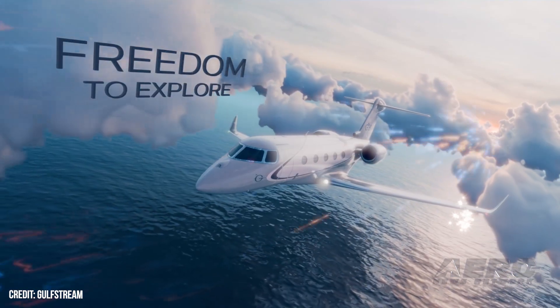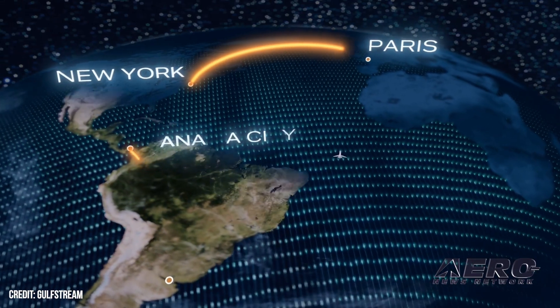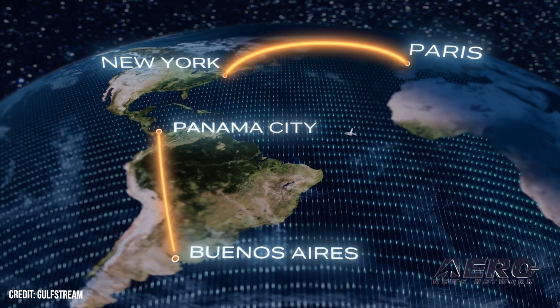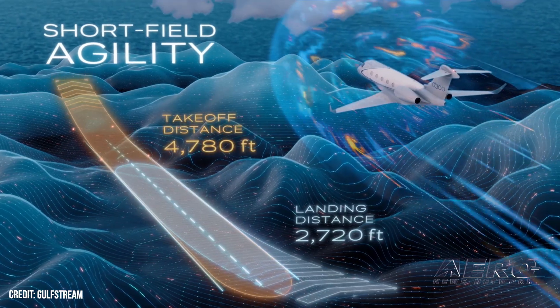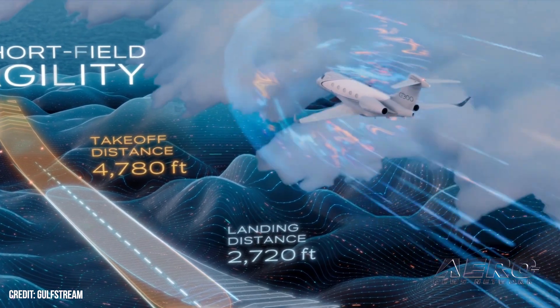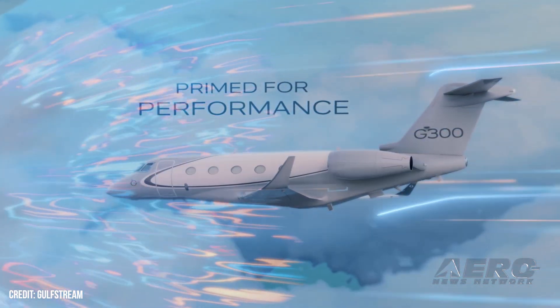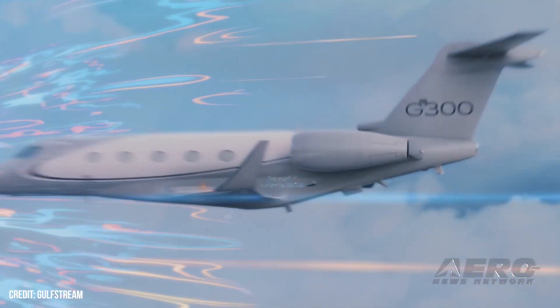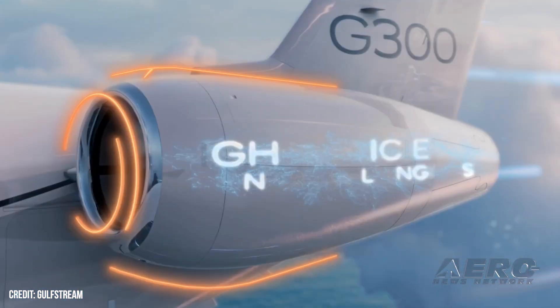Gulfstream announced the G300 at its exclusive Discover the Difference customer event in Savannah. The G300 combines transatlantic range with short-field capabilities, covering 3,600 nautical miles at Mach 0.8 or 3,000 nautical miles at Mach 0.84. The aircraft features a maximum cruise altitude of 45,000 feet and the lowest cabin altitude in its class at 4,800 feet when flying at 41,000 feet. The G300 accommodates up to 10 passengers.